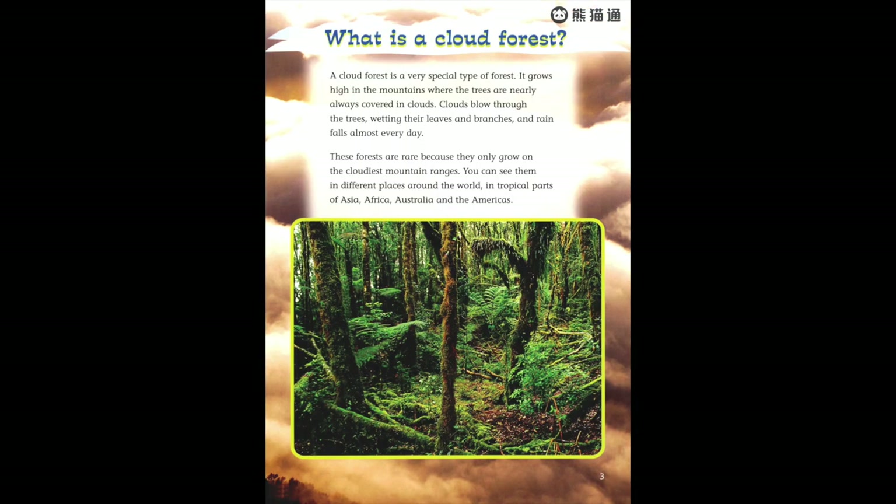What is a cloud forest? A cloud forest is a very special type of forest. It grows high in the mountains where the trees are nearly always covered in clouds. Clouds blow through the trees, wetting their leaves and branches, and rain falls almost every day. These forests are rare because they only grow on the cloudiest mountain ranges.